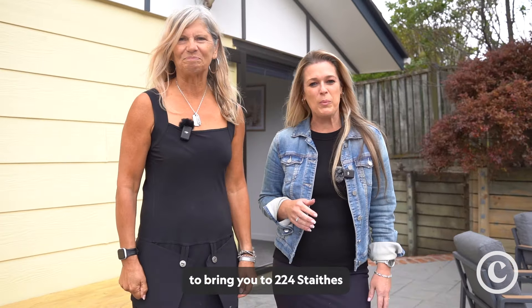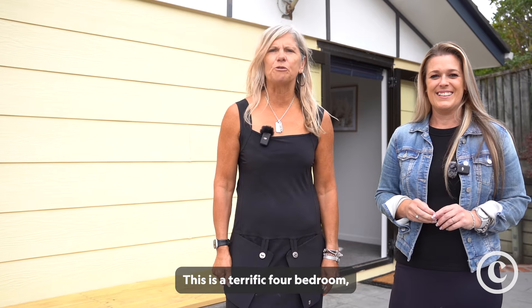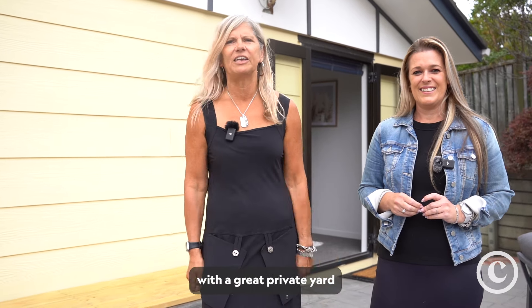Jane and I are delighted to bring you to 224 Staiths Drive South in Whitby. This is a terrific four bedroom, two bathroom home, immaculately presented with a great private yard.